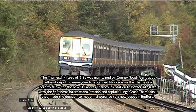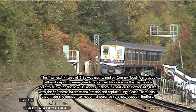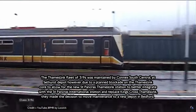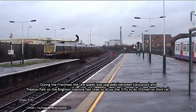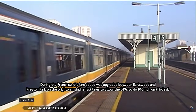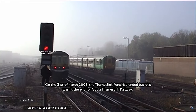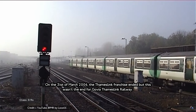Due to planned blockades on the Thameslink core to allow for a new station at St Pancras Thameslink to serve the Channel Tunnel Rail Link and St Pancras International Station, and with the closure of King's Cross Thameslink, the decision was made to move the depot to a new facility in Bedford. During the franchise, the fast lines were upgraded between Elstree and Preston on the Midland Main Line, allowing the fast lines to run at 100 miles per hour. On the 31st of March 2006, the Thameslink franchise ended, though that was not the end for Govia Thameslink Railway.